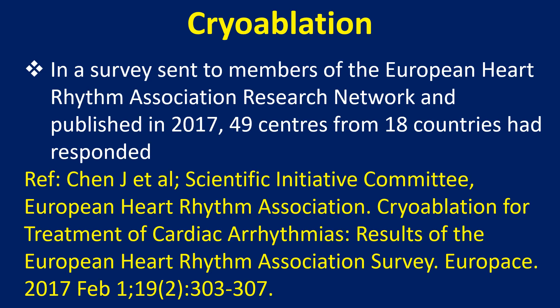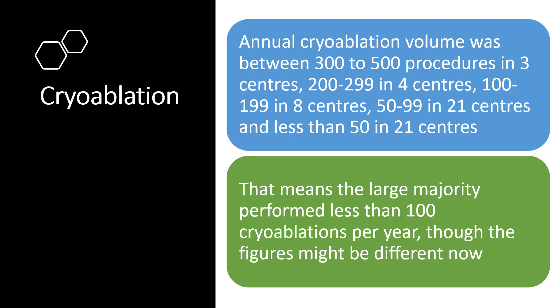In a survey sent to members of the European Heart Rhythm Association Research Network and published in 2017, 49 centres from 18 countries had responded. Annual cryoablation volume was between 300 to 500 procedures in 3 centres, 200 to 299 in 4 centres, 100 to 199 in 8 centres, 50 to 99 in 21 centres, and less than 50 in 21 centres. That means the large majority performed less than 100 cryoablations per year, though the figures might be different now.